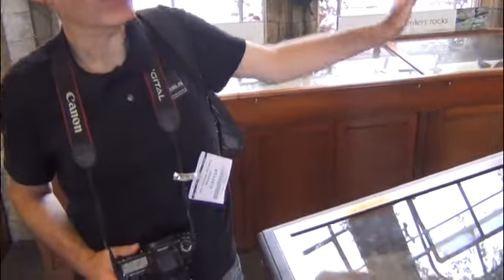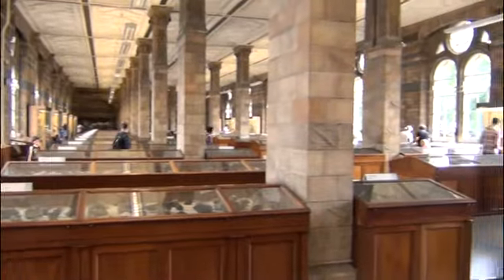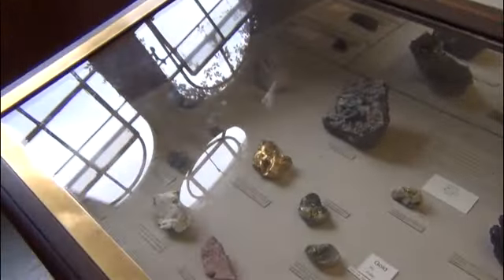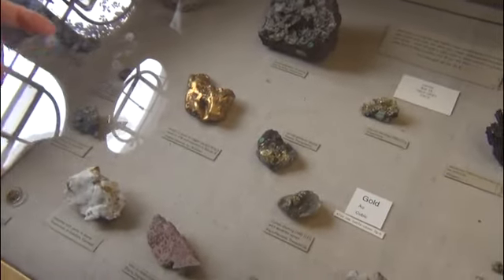The rest of the collection is arranged in a systematic manner, based on the chemistry and the structure of the minerals. We start with native elements, and the first native element they have here is gold. You can see here a selection of very nice gold specimens.